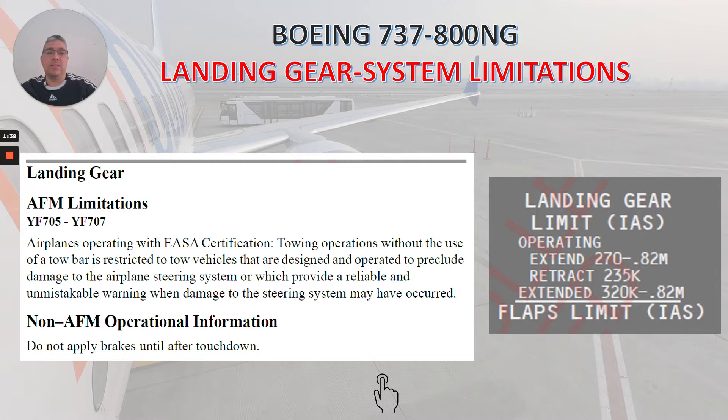Remember, we can find this in FCOM Volume 1, airplane operating with EASA certification. Towing operations without the use of a tow bar is restricted to tow vehicles that are designed and operated to preclude damage to the airplane steering system, or which provide a reliable and unmistakable warning when damage to the steering system may have occurred.